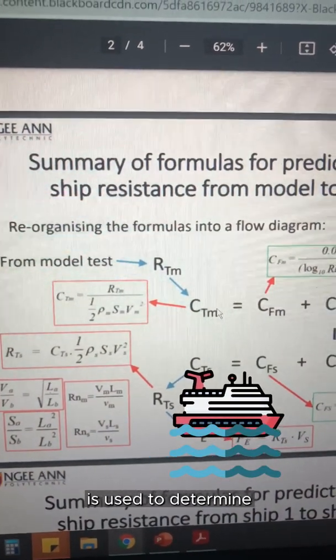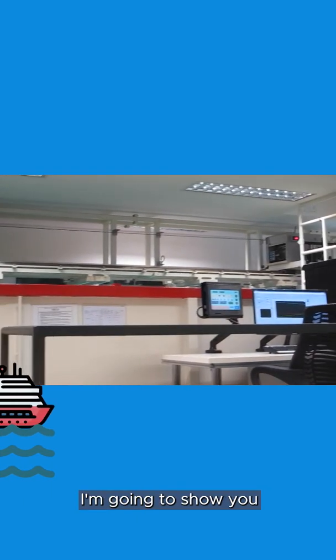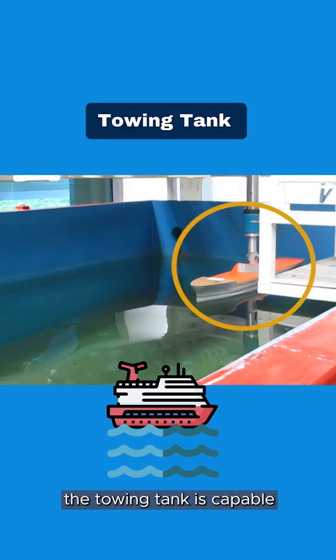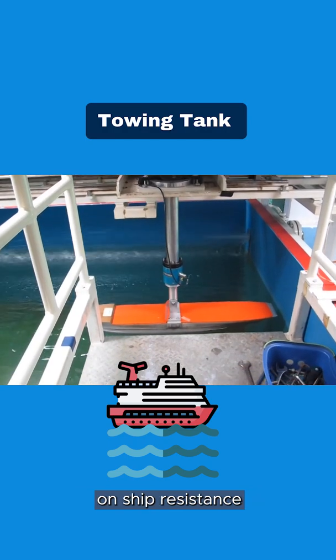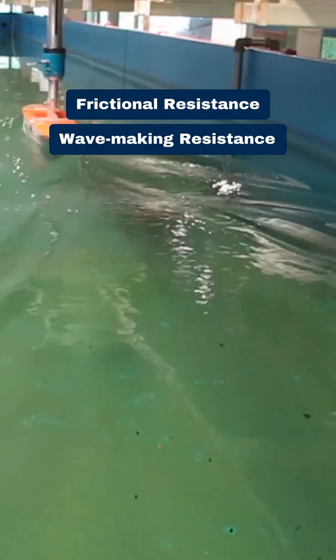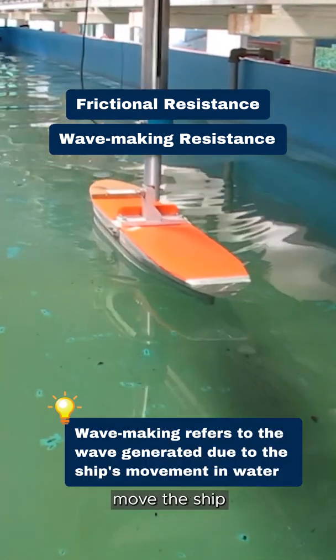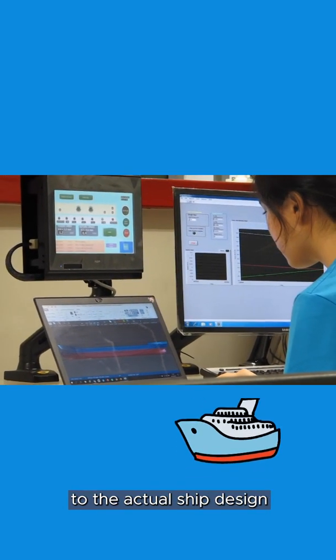The wetted surface area is used to determine the resistance of the ship. Right now I'm going to show you something really cool, which is our very own towing tank on campus. The towing tank is capable of performing various tests and experiments on ship resistance, such as frictional resistance and wave-making resistance. The ship model is towed in the tank in order to measure the force required to move the ship, and the reading from the experiment will be converted to the actual ship design.